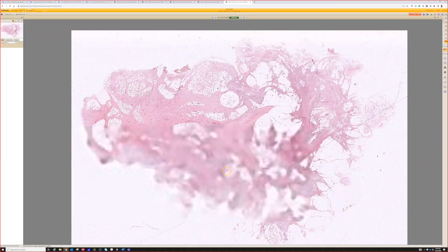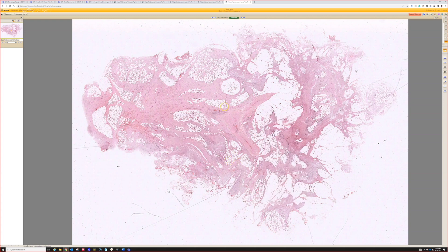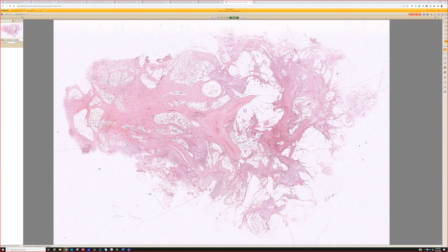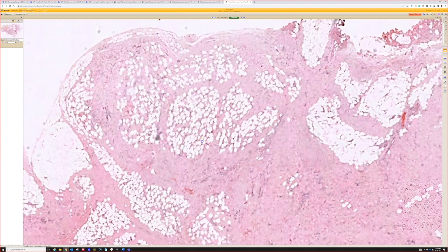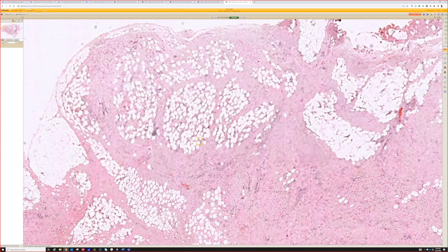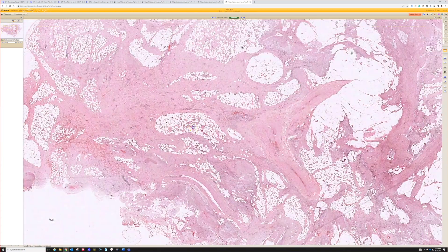This is fibrous hamartoma of infancy at low power. This is important — at low power you can think, 'Oh, fat trapping, dermatofibrosarcoma protuberans,' which has a honeycomb pattern, and that's a potential pitfall here.